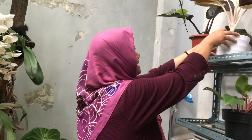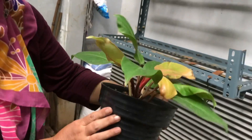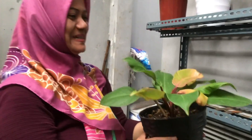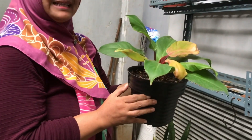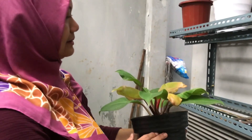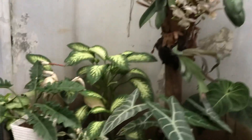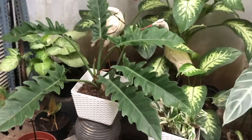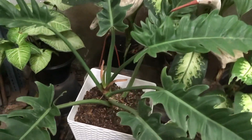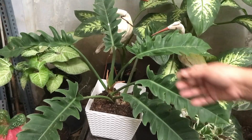Outside there's more stock. Philodendron orange — how much? Just DM or WhatsApp for prices. Everything is cheap, don't worry. Philodendron gergaji (serrated) — how much? Rp150,000. There's a slight defect.